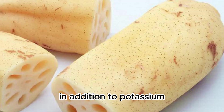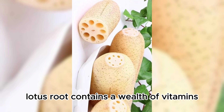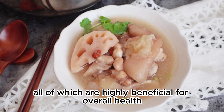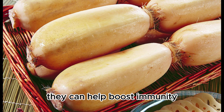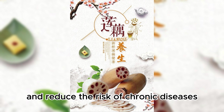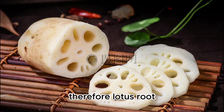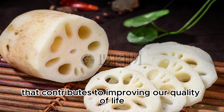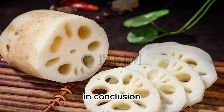In addition to potassium, lotus root contains a wealth of vitamins, minerals, and antioxidants, all of which are highly beneficial for overall health. They can help boost immunity, improve digestive system function, and reduce the risk of chronic diseases. Therefore, lotus root can be considered a comprehensive health food that contributes to improving our quality of life.